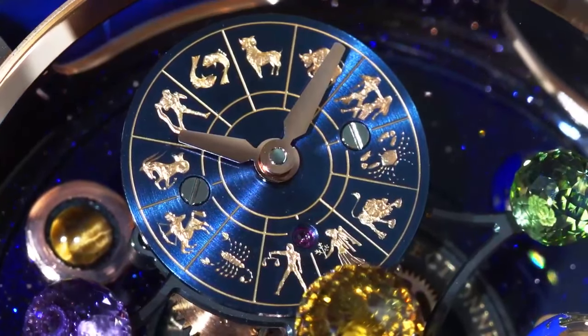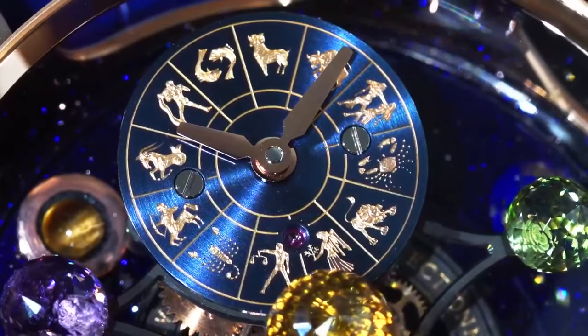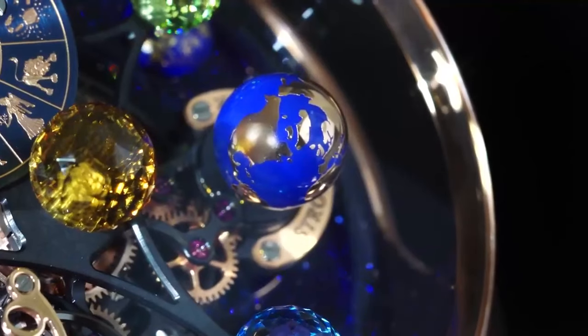For its latest addition to the Astronomia Collection, the brand provides a revolutionized interpretation of the regulator in a way that's distinctly Jacob.